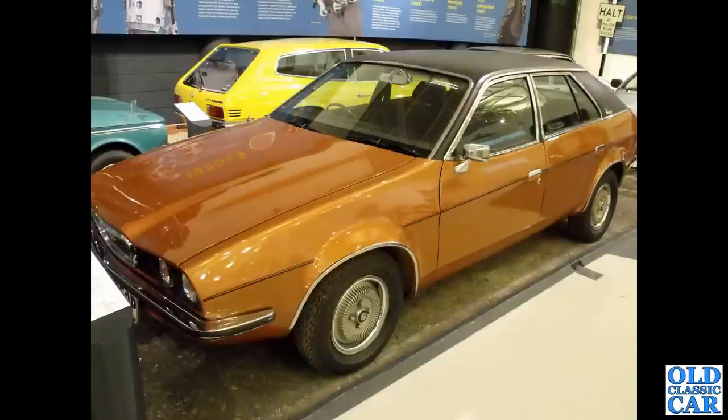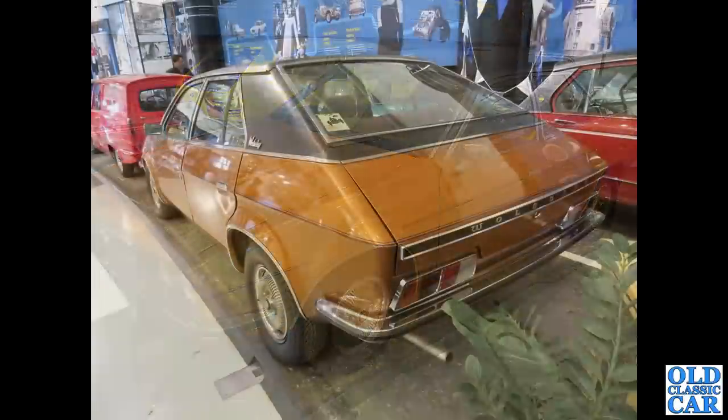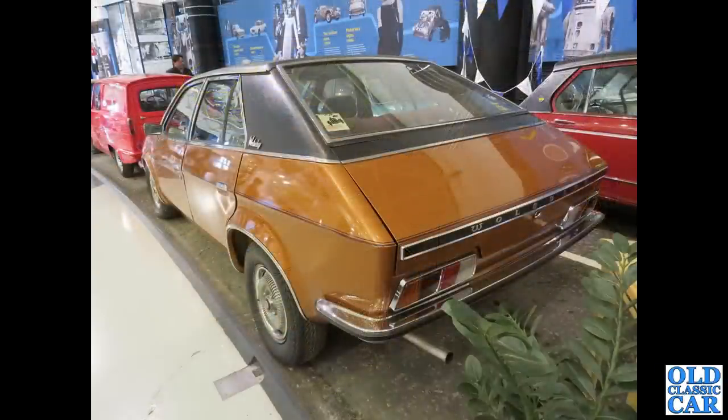One of the very first Austin Princesses — well, in fact this is the Wolseley, the Wolseley 18-22, one of the very first of the Princess-shaped cars. Very few of those were made and very very few survive today.